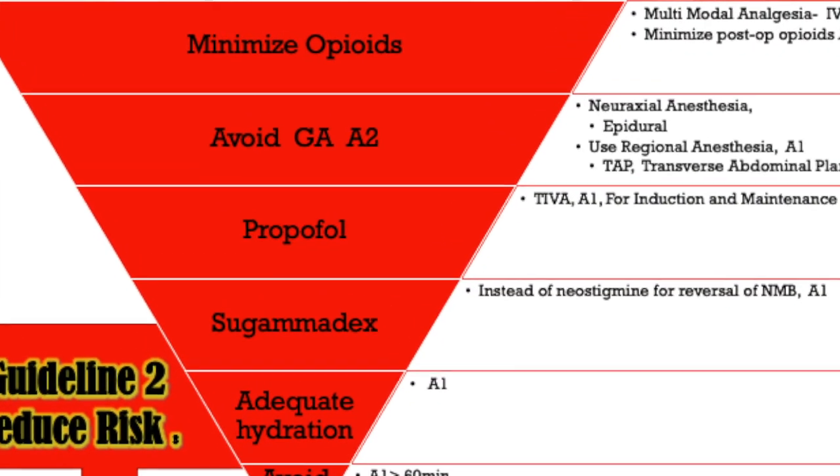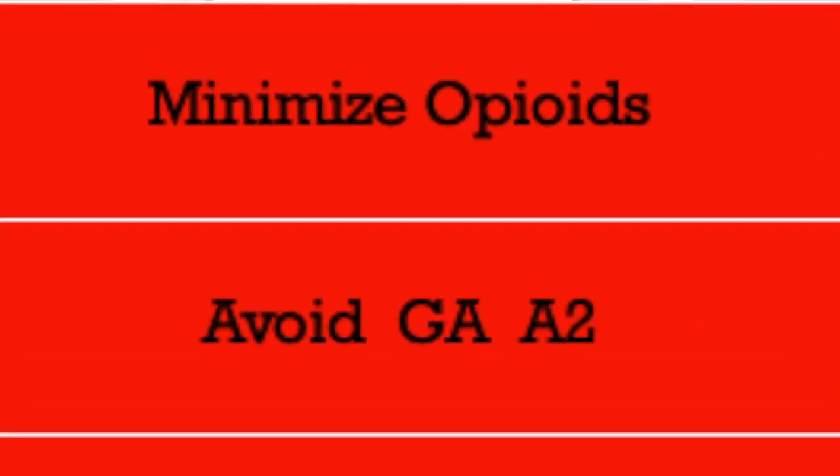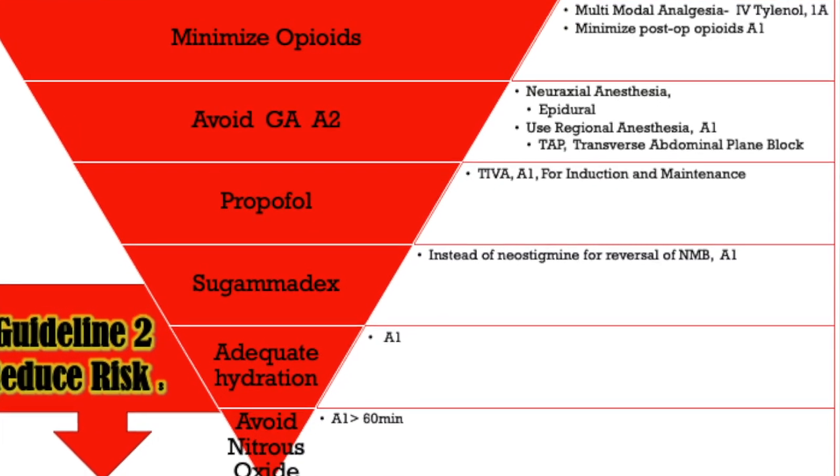Minimizing your post-op opioids is key. If you're using IV Tylenol and multimodal interventions to decrease pain, you will have a decreased need for opioids post-op. Remember, those opioids trigger the chemoreceptor trigger zone (CTZ) to induce nausea — that's the pathway being blocked.